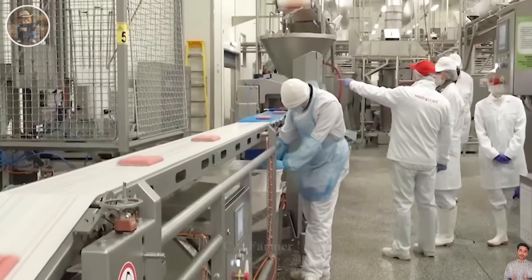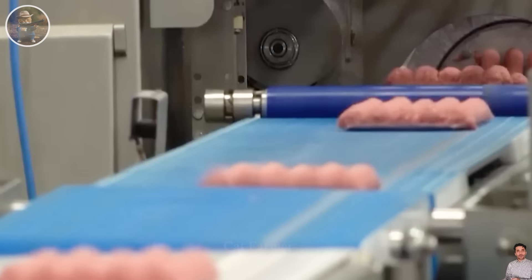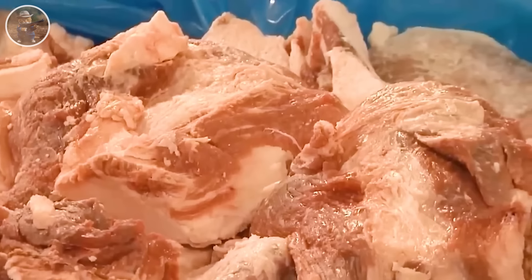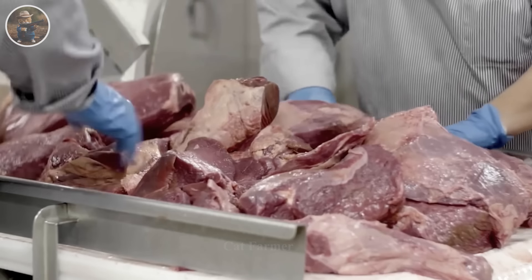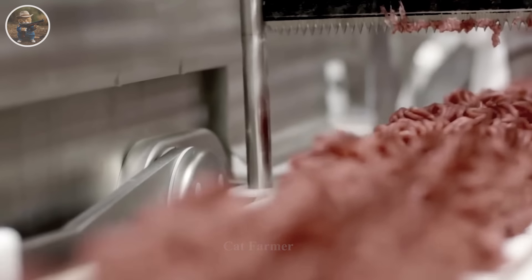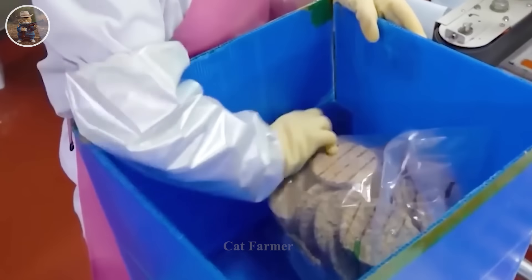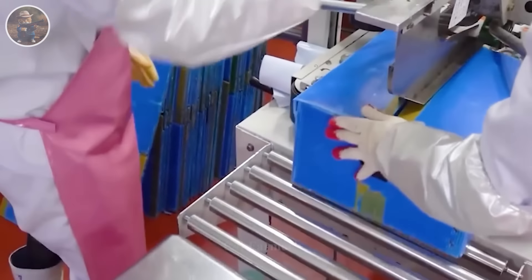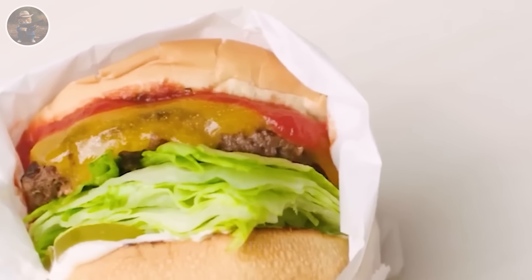Ground beef patties commonly found in burgers are also produced in large quantities at this plant. The method is very simple — the beef mixture, including lean meat and fat, is put into the machine and processed evenly. Mechanical systems operate automatically without manual intervention. Every day, this factory can produce thousands of hamburgers. Hamburger is a popular processed food in America, often eaten for breakfast.